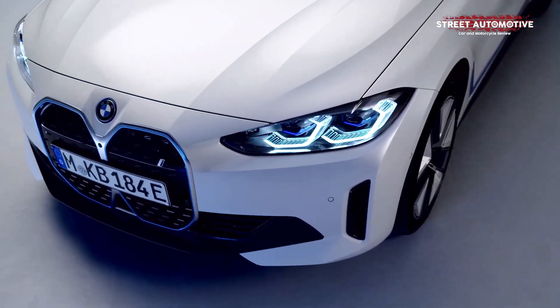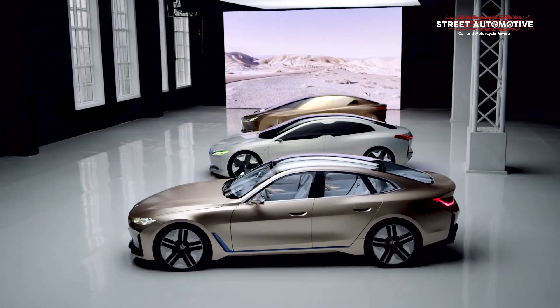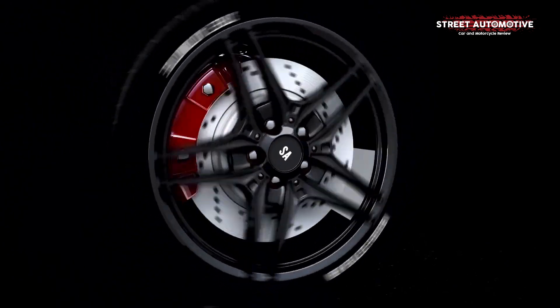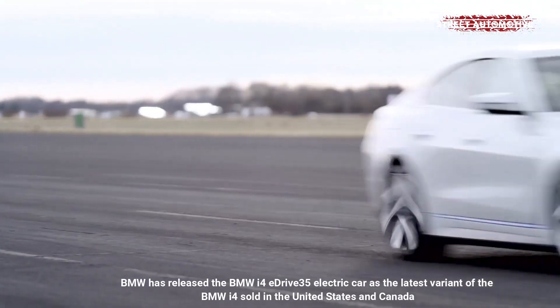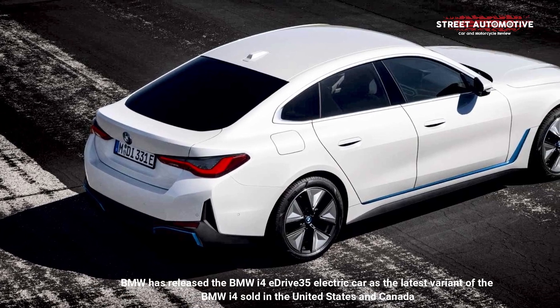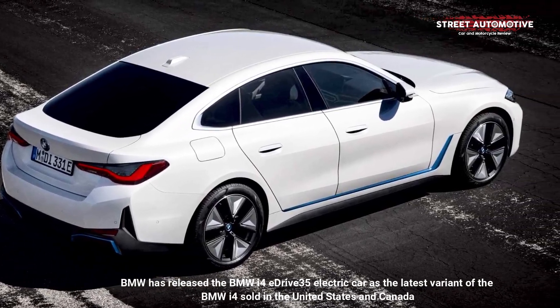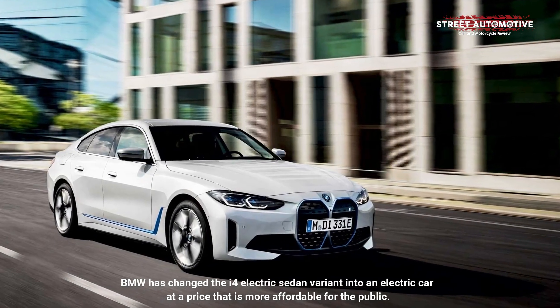Hello everyone. In this video we will discuss the BMW i4 eDrive35 2023 coming as a new entry-level trim. BMW has released the BMW i4 eDrive35 electric car as the latest variant of the BMW i4 sold in the United States and Canada, changing the i4 electric sedan into an electric car at a price that is more affordable for the public.